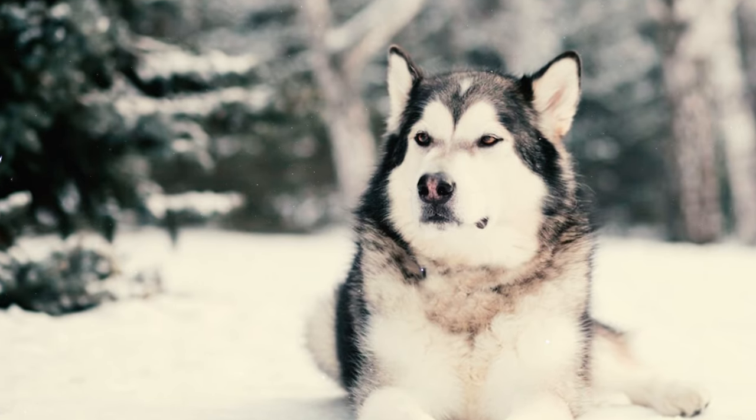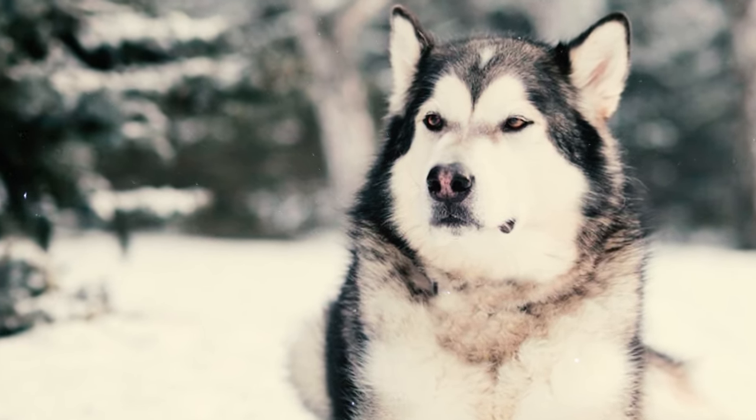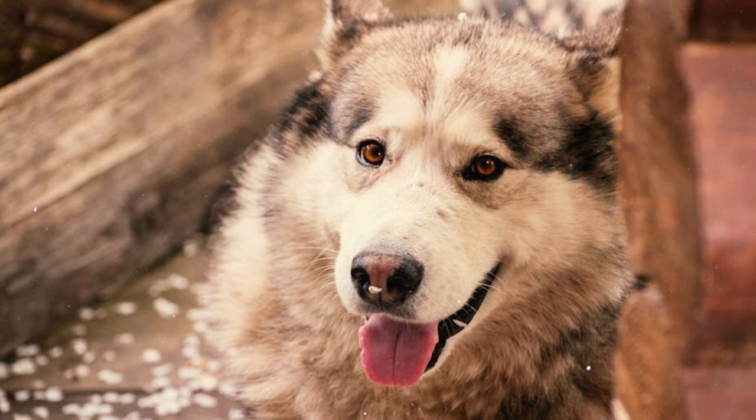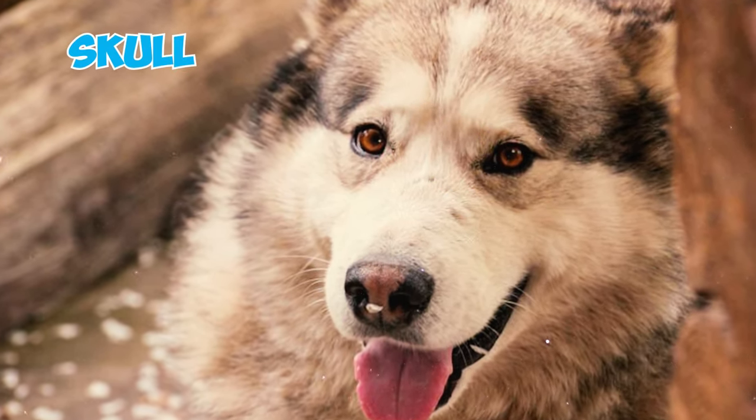Fact 2: The head of the Alaskan Malamute is both broad and deep in proportion to the size, and not at all coarse or clumsy. Their head usually presents a gentle expression, reflecting the dog's affectionate nature, and their eyes are obliquely set within the skull.